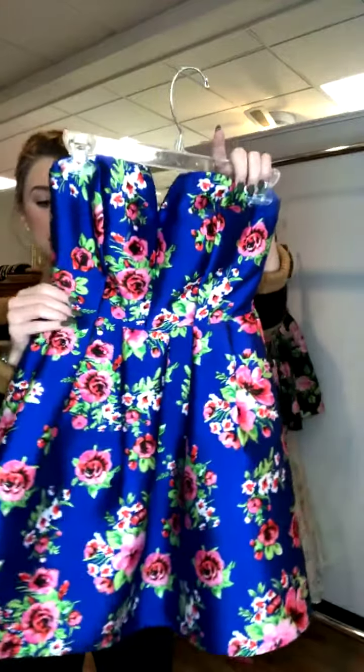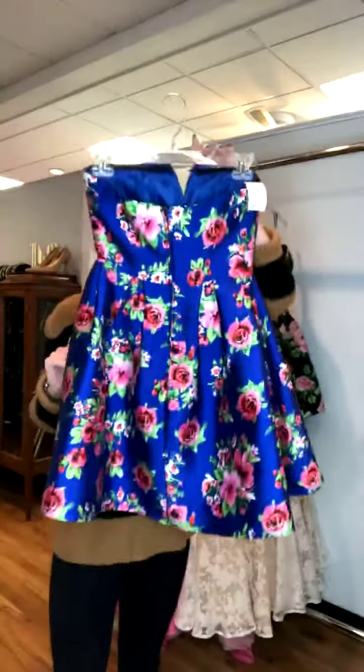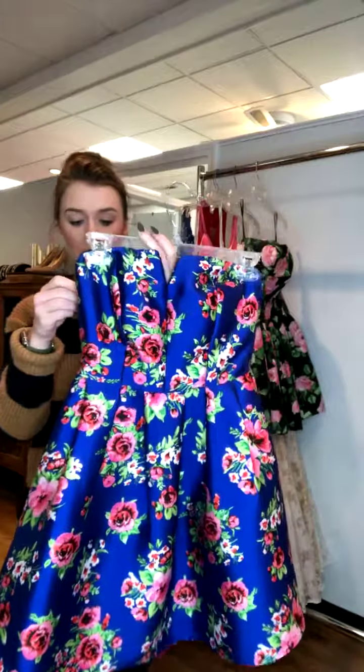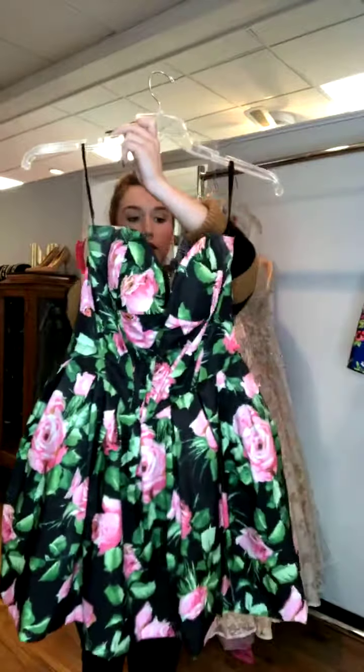The next one is a royal blue in kind of a satin fabric with pink and red floral on it. It has a sweetheart neckline — super cute — and the back is just a basic zipper back. It's a B. Darling, size 4, and it's $65.